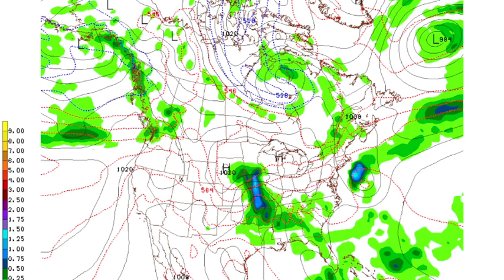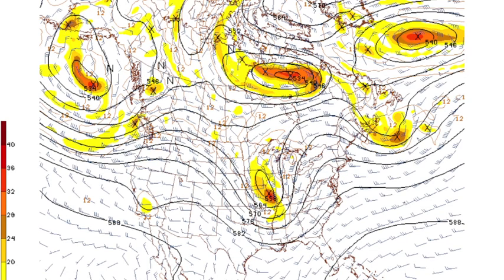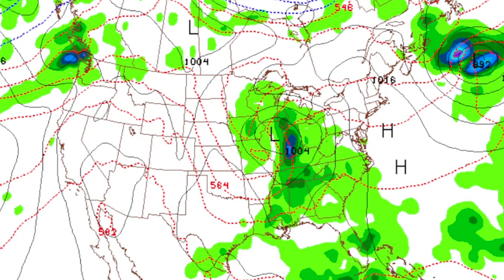Storminess and rain chances are increasing. The NAM is faster with this system, so the timing is a little iffy. But clearly, with a setup like that, this could be a severe weather look here. Friday is the first day of June — the beginning of meteorological summer.